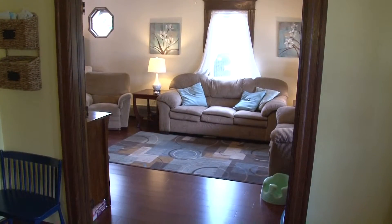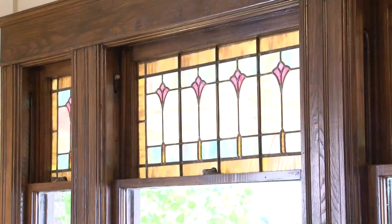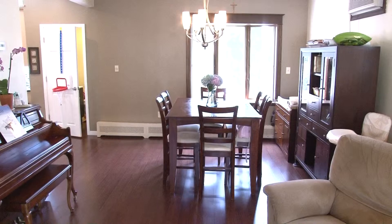Stunning new bamboo floors can be found throughout the first floor of this home, including here in the spacious living room. This room also features the original stained glass window. A dining room is nearby and ready to host your family gatherings.